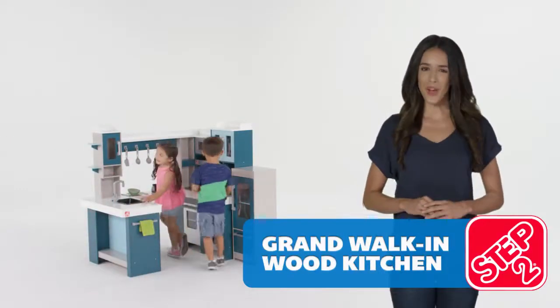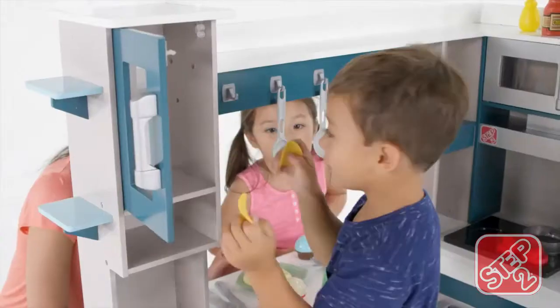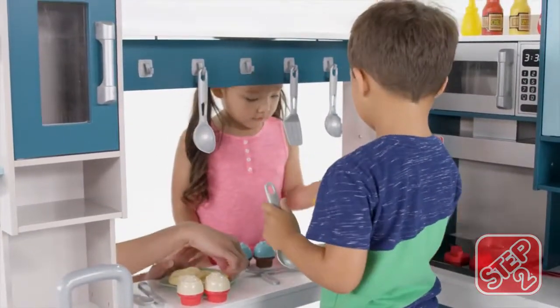Cook in style with a grand walk-in wood kitchen. This beautiful premium wood kitchen will make even celebrity chefs envious of your new space to create culinary masterpieces.